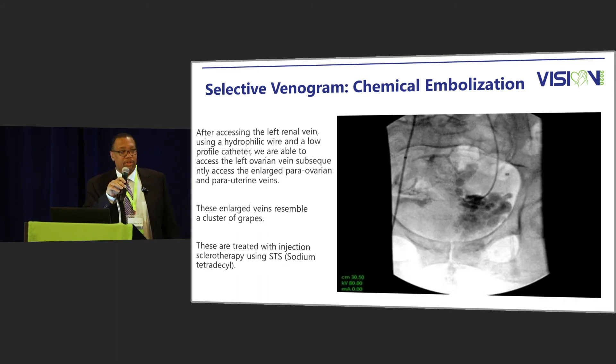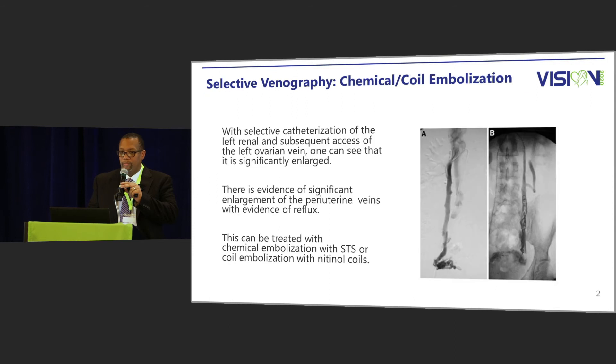This is another selective venogram where we talk about chemical embolization. We can position the catheter down to the periuterine or periovarian veins and inject those as well. For a patient with a large ovarian vein, we can either do chemical embolization or use nitinol coils.